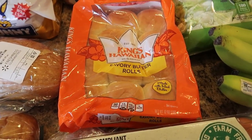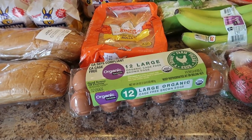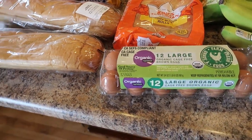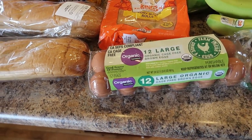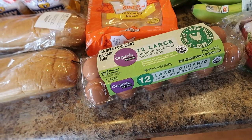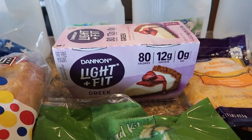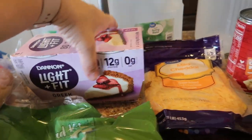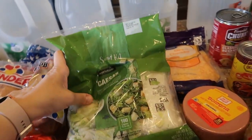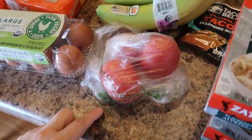I have some Wonder sub rolls for sandwiches for lunches, and one pack of King's Hawaiian rolls — I think I need two but bought one; I'm going back to the store anyway. I have a dozen brown organic eggs. We've been buying eggs locally at a farm — the chickens are pasture-fed, happy and healthy, and the eggs are amazing — but we needed eggs now and can't get to the farm until Thursday.